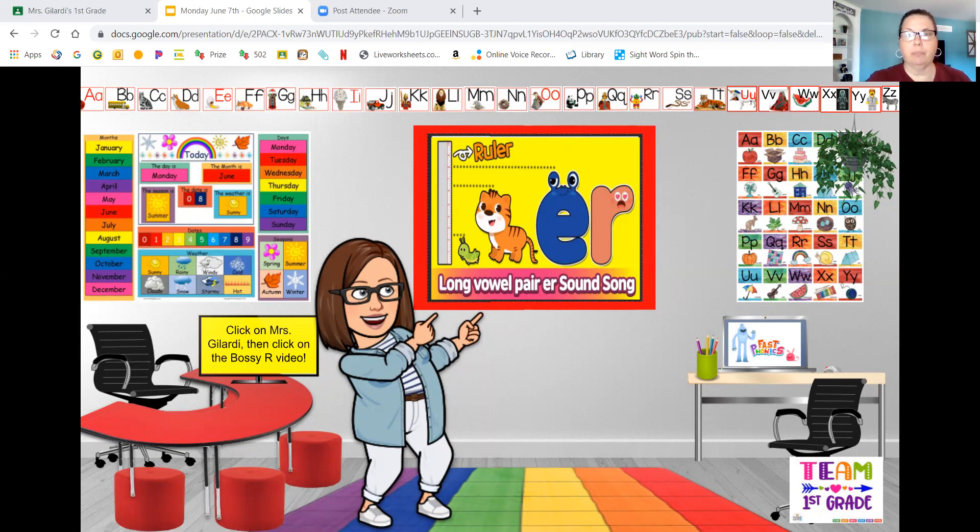There are so many words that have that E-R spelling. Let's take a look at some of them. We have "water," "hammer," "tiger." Do you see how all these words are ending? That's right, with the E-R. That bossy R takes over, and you don't hear the E, but it's there.